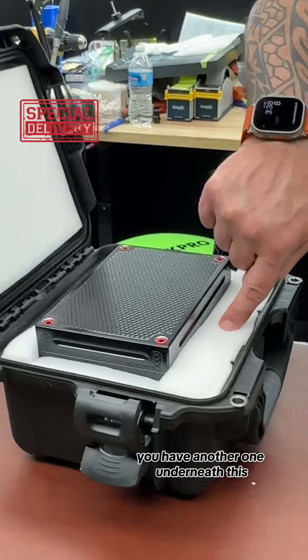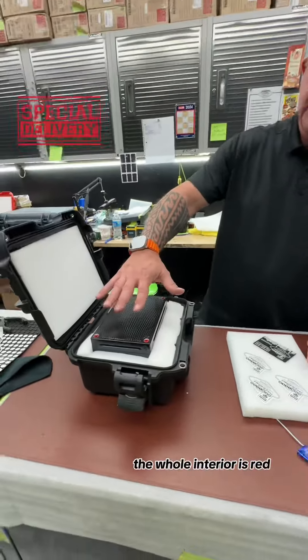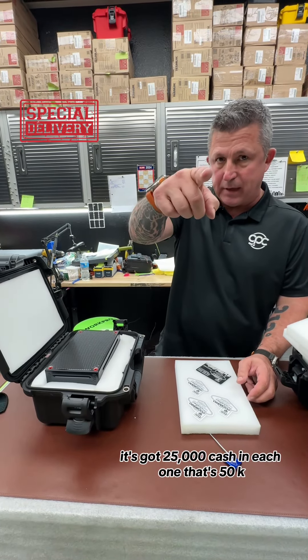You got one, and you have another one underneath. This is a $25,000 capacity Black Widow — the whole interior is red. It's got $25,000 cash in each one. That's $50,000.